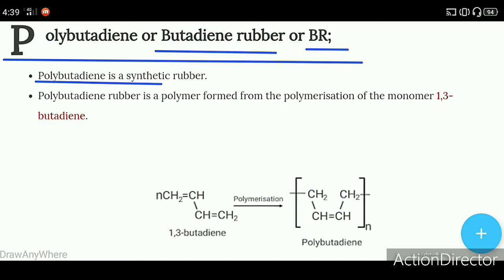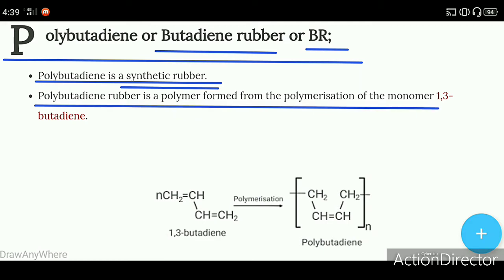Polybutadiene is a synthetic rubber — a man-made rubber. It is a polymer formed from the polymerization of the monomer 1,3-butadiene. This process is called 1,3-butadiene polymerization.